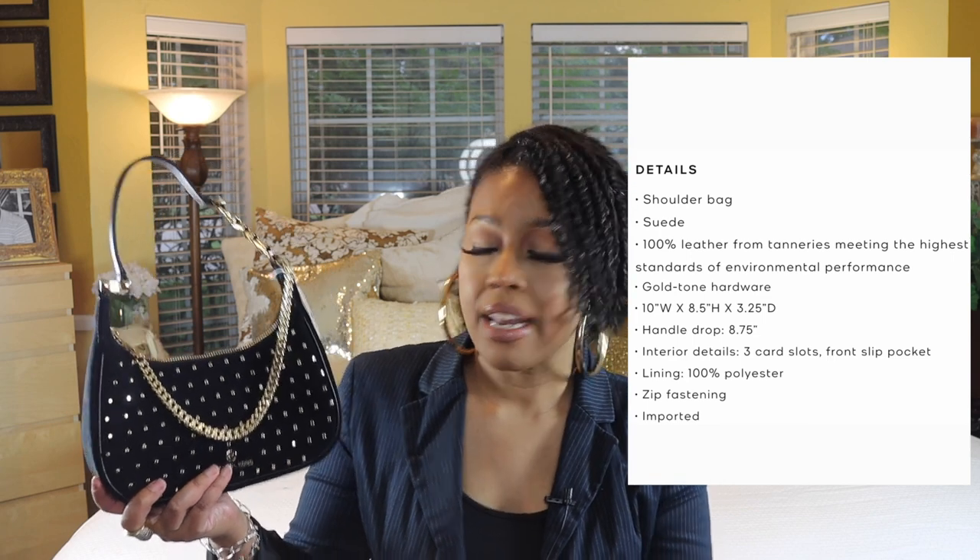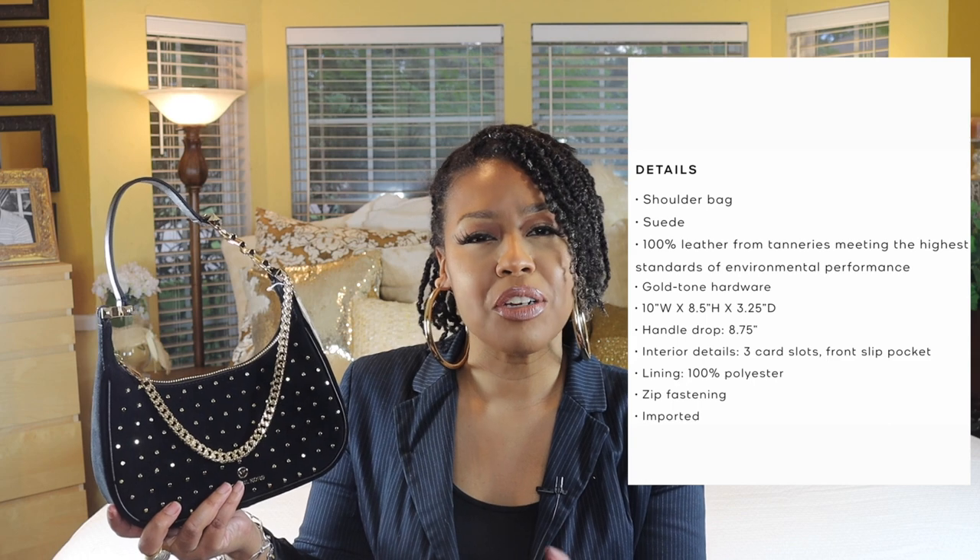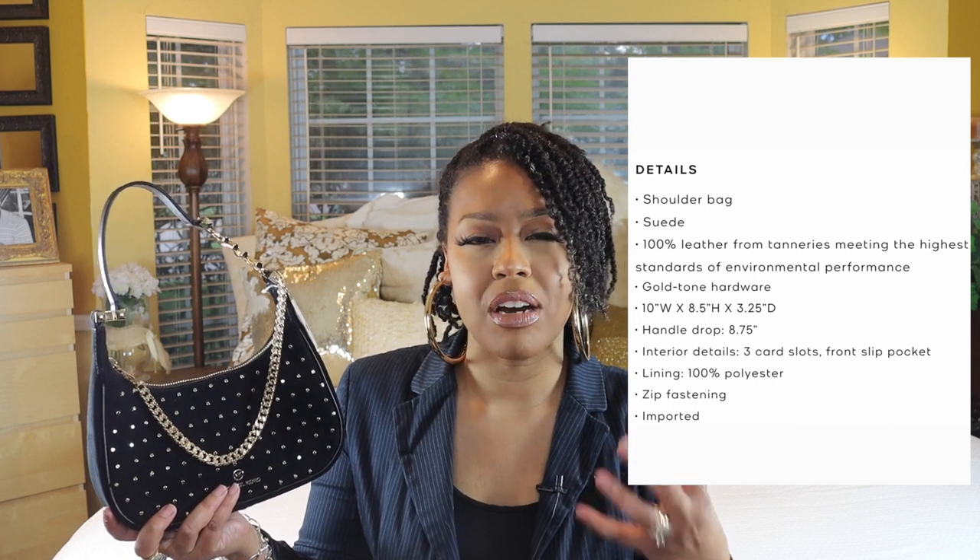You know me — I'll dress a purse up or down. It's a really nice size considering that it's more of a party bag, so to speak. Usually those types of bags are kind of on the smaller side. I will show you all what you can fit in it and talk about what I like about it.